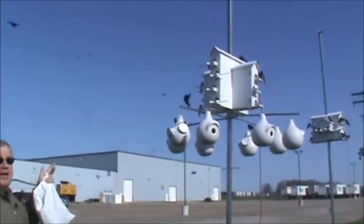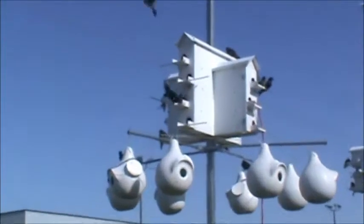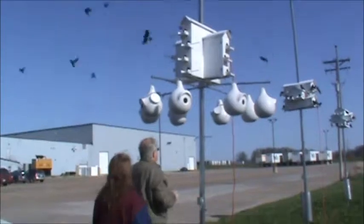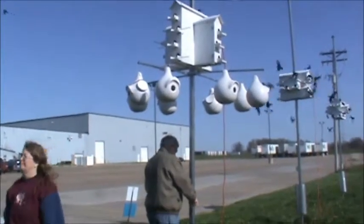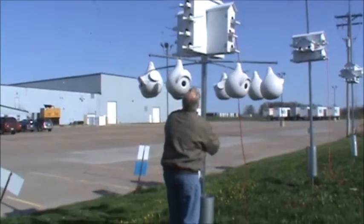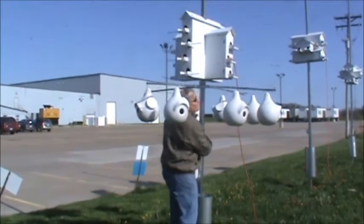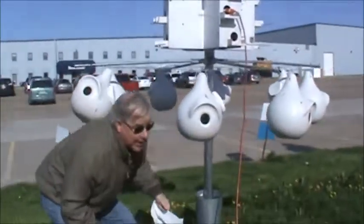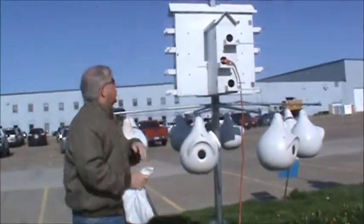It looks like a lot of guys are ready for breakfast next door. We'll go on over there. Here comes breakfast, guys.